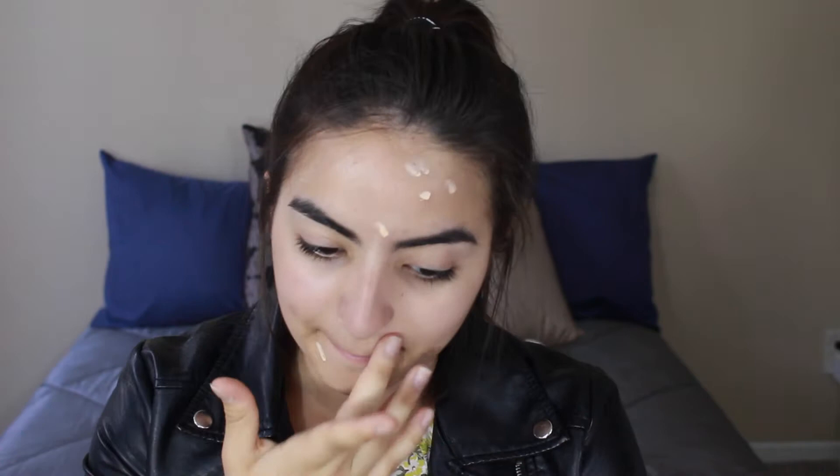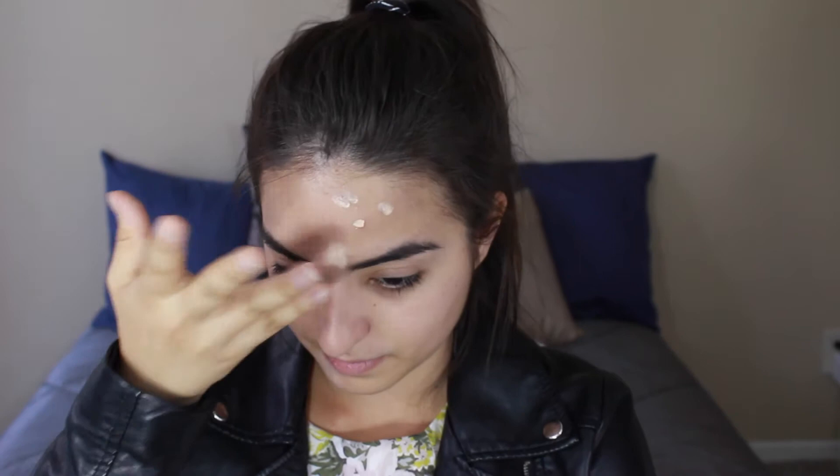Today I chose to put my foundation on after my concealer. So I'm taking my Clinique concealer and just dotting on any blemishes I might have. Then I'm going to use my Maybelline Instant Age Rewind to get rid of any darkness under my eyes. Then I'm going to be using the amazing Tarte Amazonian Clay 24 Hour Foundation and just spreading that all over my face. It gives you such a great matte look.